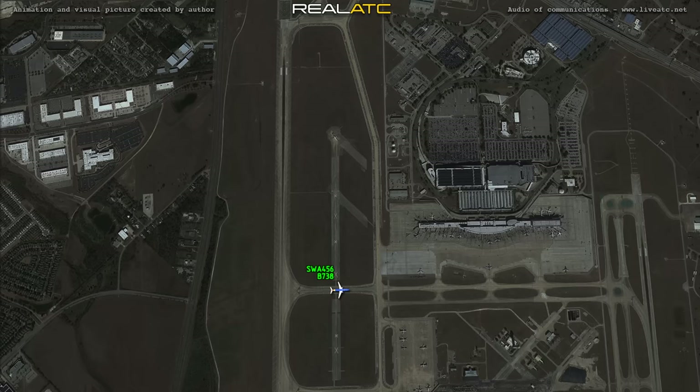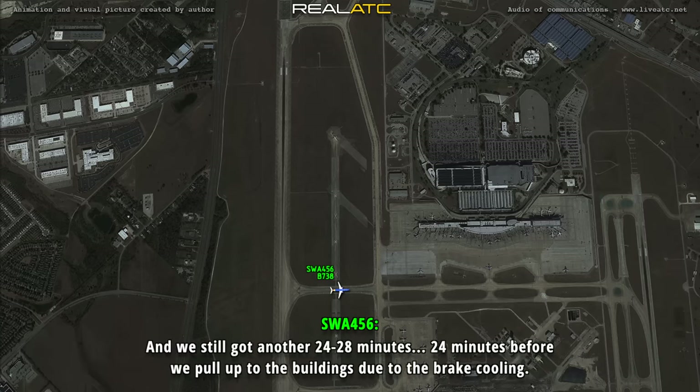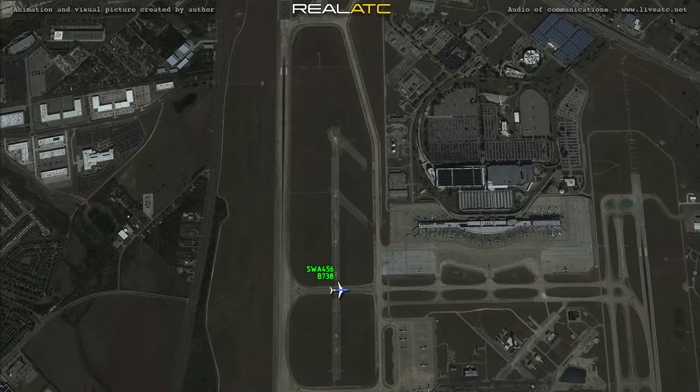Southwest 456, we need to taxi clear the exit taxiway over to the ramp somewhere, clear the building so that they can inspect the airplane more, and we've still got another 24 to 28 minutes before we pull up to the building for brake cooling. Southwest 456, there's a vehicle coming out of the maintenance ramp — taxi to the maintenance ramp via Golf Charlie Sierra. All right, Golf Charlie Sierra, I see it. We'll go over to the maintenance ramp and let them inspect things from there, and we'll get back with you. Thank you.